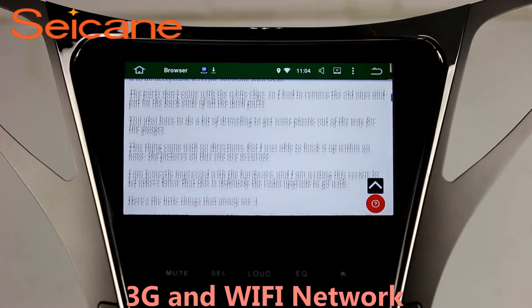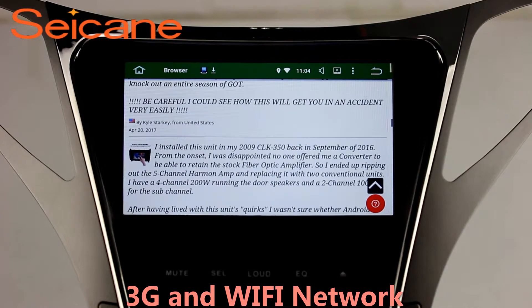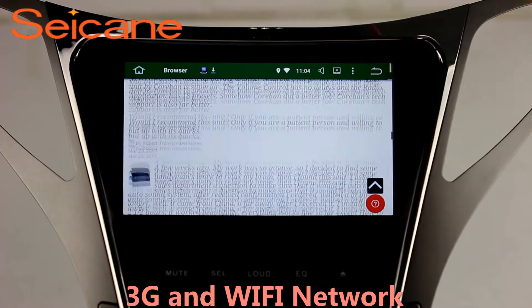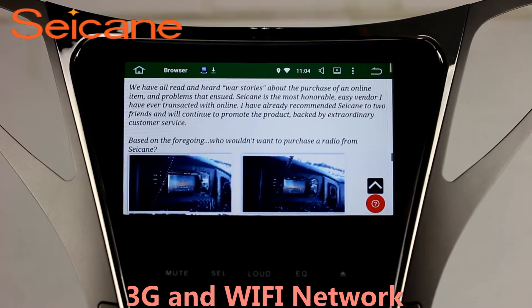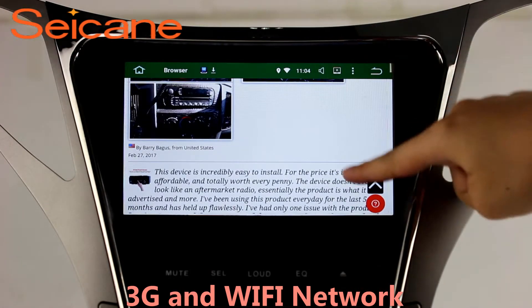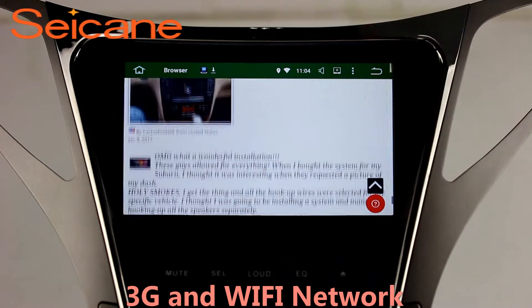Wi-Fi. Surf the internet via the Wi-Fi function. You can set a Wi-Fi hotspot on your cell phone and connect this unit to your phone. Then you can enjoy eLife service as you like. Here's the webpage of Segane.com from happy customers.